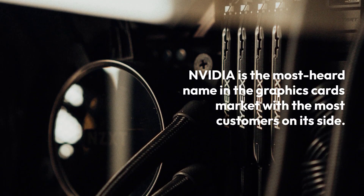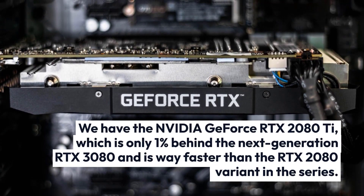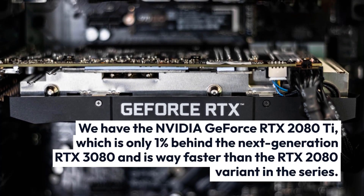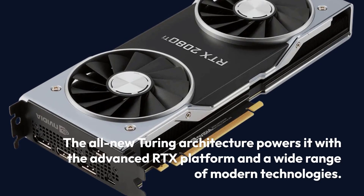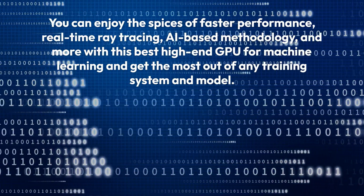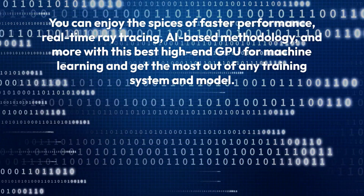NVIDIA is the most heard name in the graphics cards market with the most customers on its side. We have the NVIDIA GeForce RTX 2080 Ti, which is only 1% behind the next-generation RTX 3080 and is way faster than the RTX 2080 variant in the series. The all-new Turing architecture powers it with the advanced RTX platform and a wide range of modern technologies. You can enjoy faster performance, real-time ray tracing, AI-based methodology, and more with this best high-end GPU for machine learning.